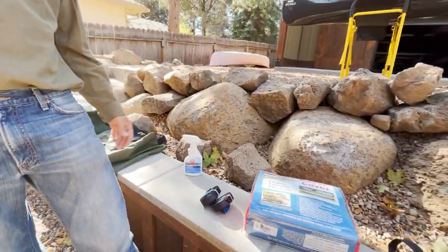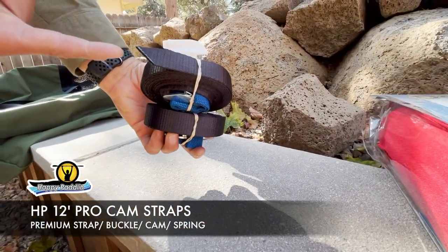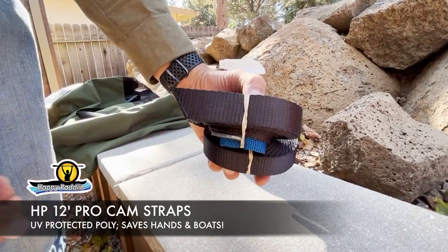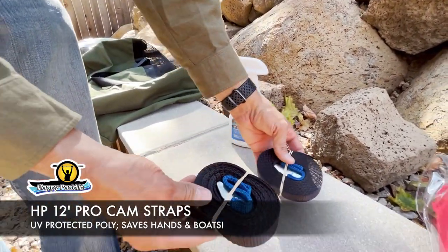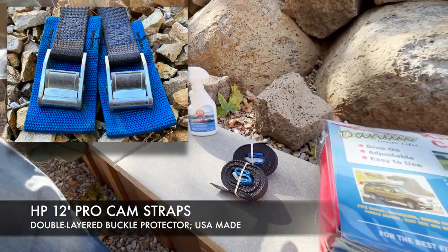The first is to have a good set of straps. We have the Happy Paddling Pro strap — it's polyester, much softer on the hands, holds up better in the sun, and is stronger with a buckle protector, which is key.